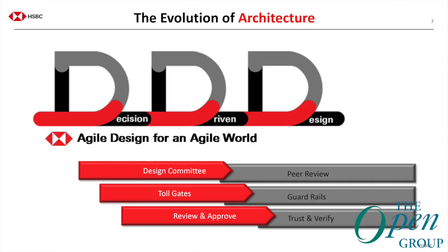In order to make the changes that they need, we're supporting HSBC — and this was in a longer presentation which you might want to watch Kate talk about — in moving to what they call decision-driven design: agile design for an agile world. The old way was to have a design committee; the new way is peer review. The old way, toll gates; the new way, guardrails. Long cycles of waiting for someone to review your work is replaced with trust and verifying. The whole approach is designed to deliver agile architecture throughout the value chain of IT.